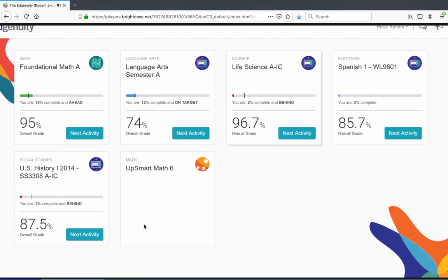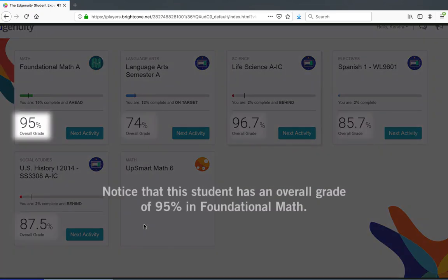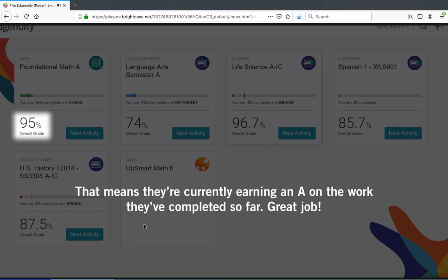On some tiles, you can also view your course grade. Notice that this student has an overall grade of 95% in foundational math. That means they're currently earning an A on the work they've completed so far. Great job!